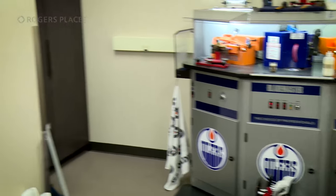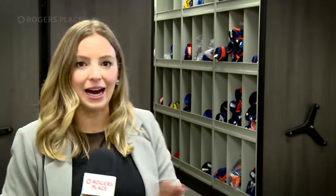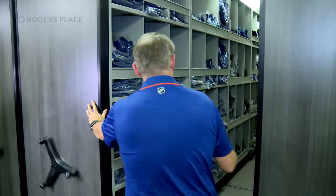We're now in the equipment room, which is just down the hallway from the foyer. As you can see, there are the retractable equipment shelves here behind me. Unlike Rexall Place, all the equipment is in this room.